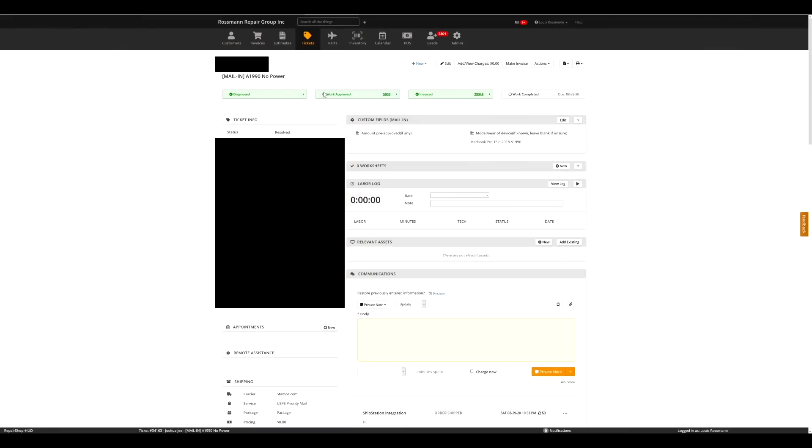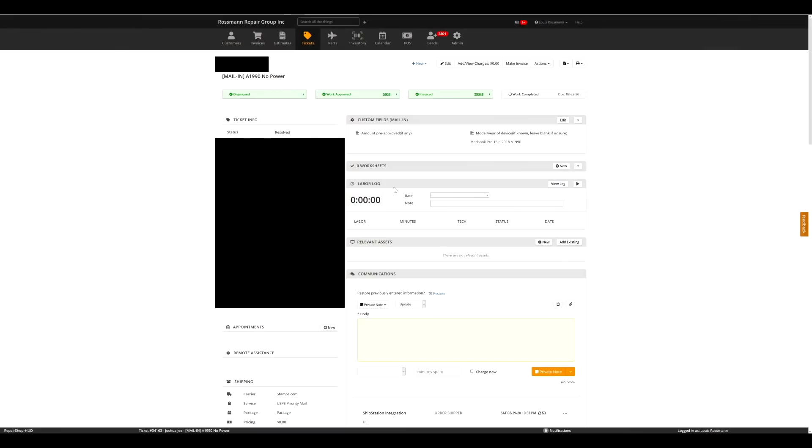Now, if I were to check any one of these tickets in Repair Shopper itself, as you can see the ticket shows up as resolved. And when I scroll down, it says that the package has shipped via stamps.com — here is your tracking number. So it has shipped the package, it has resolved the ticket so I no longer have to go back into Repair Shopper after each shipment manually, and it gives the customer their tracking number.